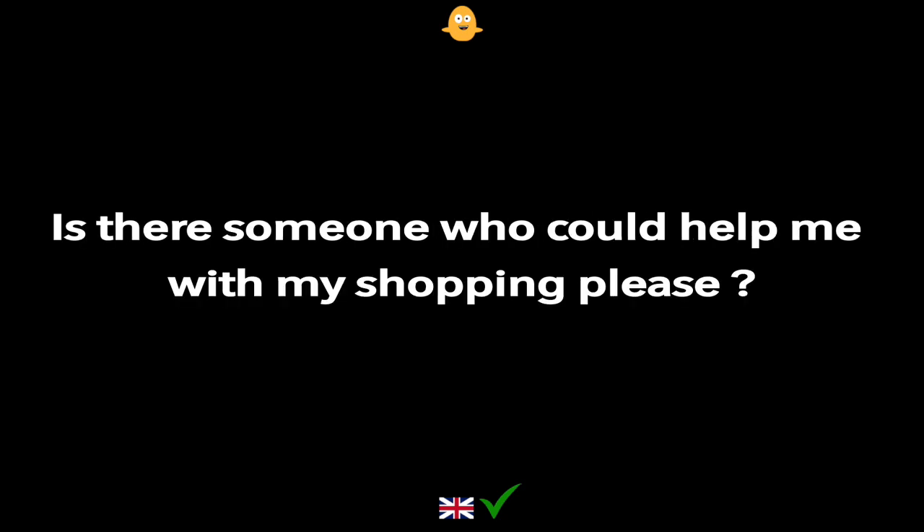Is there someone who could help me with my shopping please?